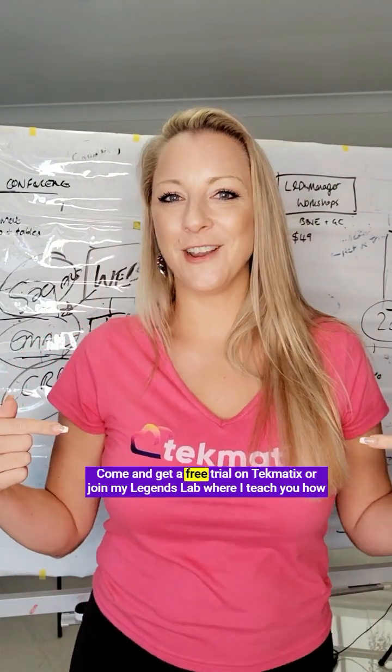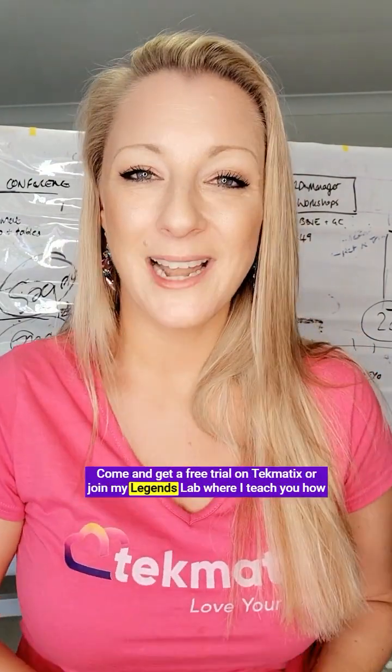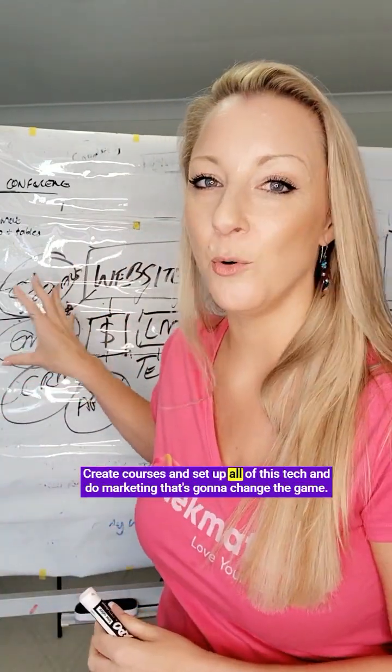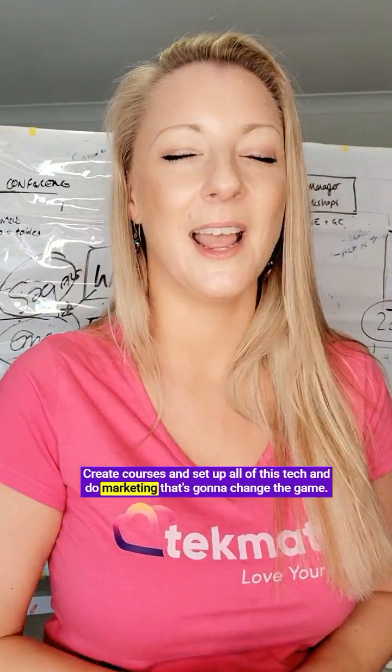If you want help or want to know more, come and check out my links where you can jump into some of my free training, get a free trial on Techmatics, or join my Legends Lab, where I teach you how to become a standout expert in your field, create courses, and set up all of this tech and do marketing that's going to change the game. See you there.